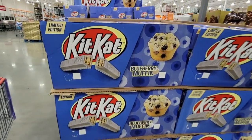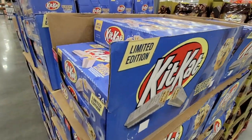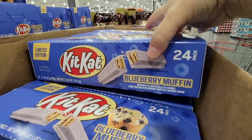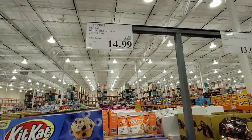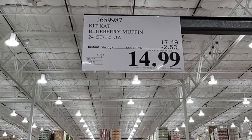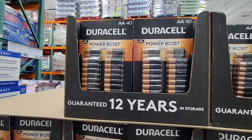Now the KitKat Blueberry Muffin — I like KitKats and I like blueberry muffins, so this is going to be really interesting. If you love this flavor, it's a 24-pack, also on sale. They've taken $2.50 off, making it $14.99. If you've tried these blueberry muffin KitKats, let me know in the comments below.